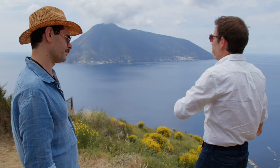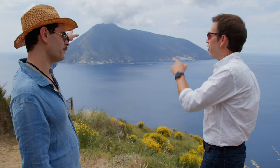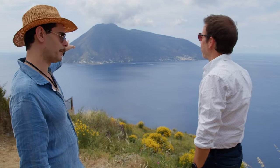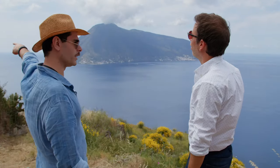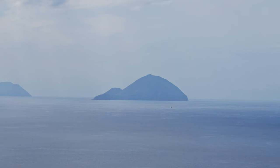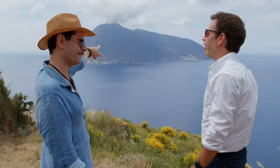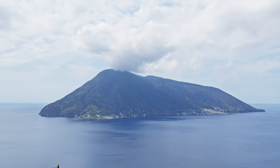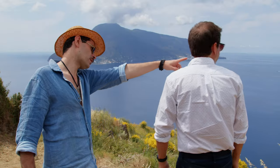So Frank, let's pretend for a minute that I haven't memorized where each island is. Starting from this one — Salina, our home. Then Alicudi, Filicudi. And do people live on those ones too? Yeah, I think so.